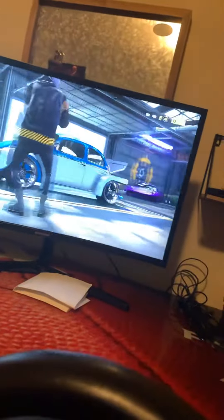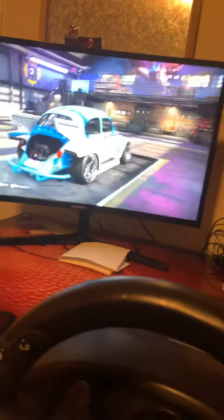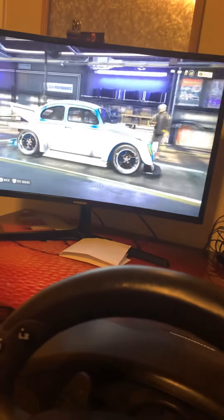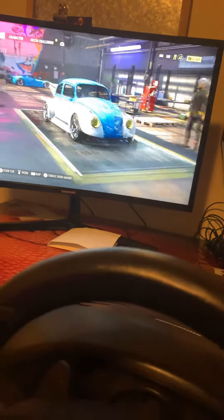Garage tour on Need for Speed Heat. We have my Volkswagen Beetle that we just filmed a video with. It's so sweet. Probably my second favorite car in the garage.